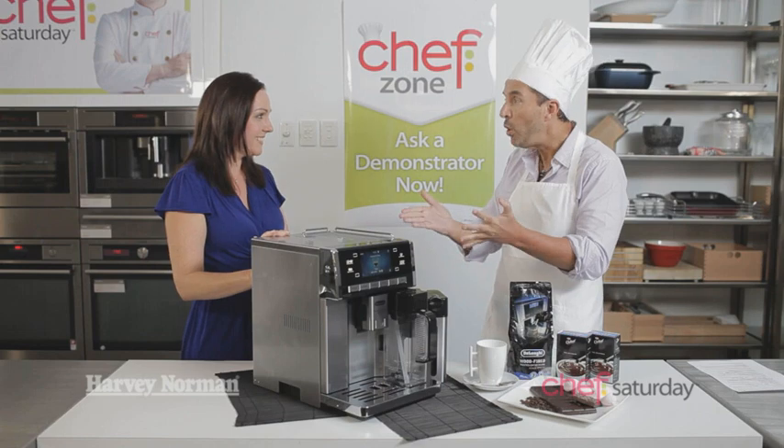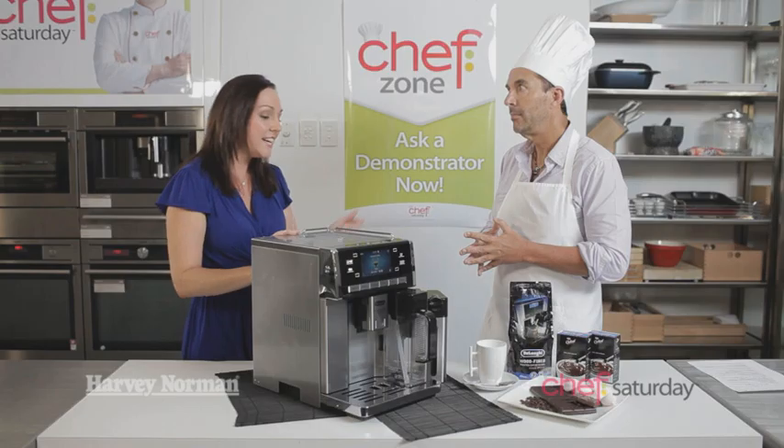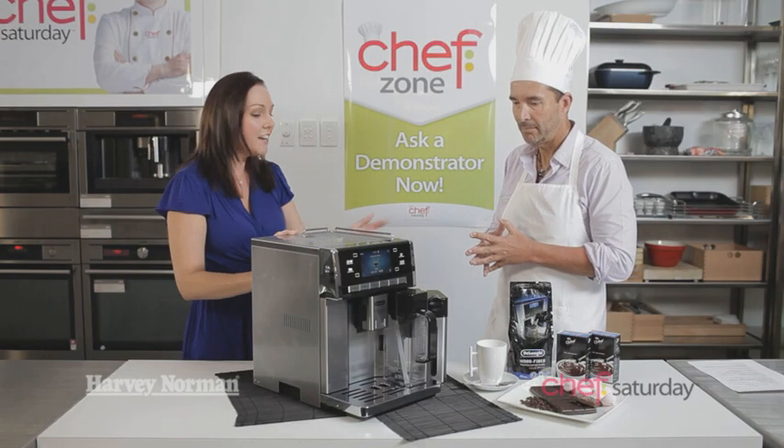This sounds like the perfect coffee machine for me. It sure is, Gary. It's so easy to use. It's got the six personalised settings so you can have that cappuccino that you love. It's got the great hot chocolate feature and the insulated milk carafe. What more could you want? You've sold me. Thanks, Kim. And there'll be more Chef Saturday coming up from Harvey Norman really soon.